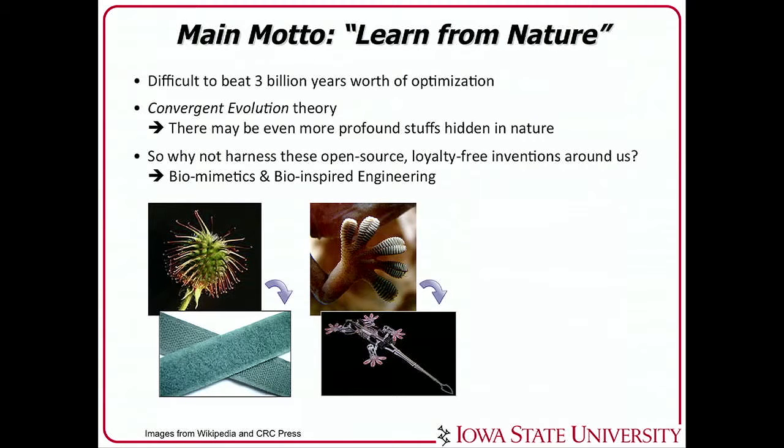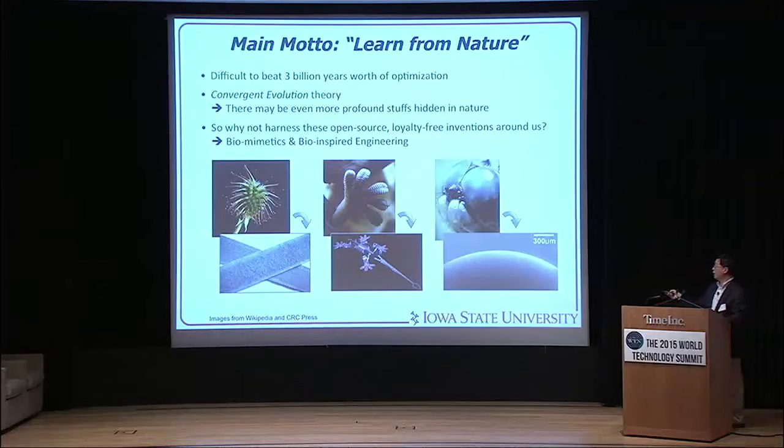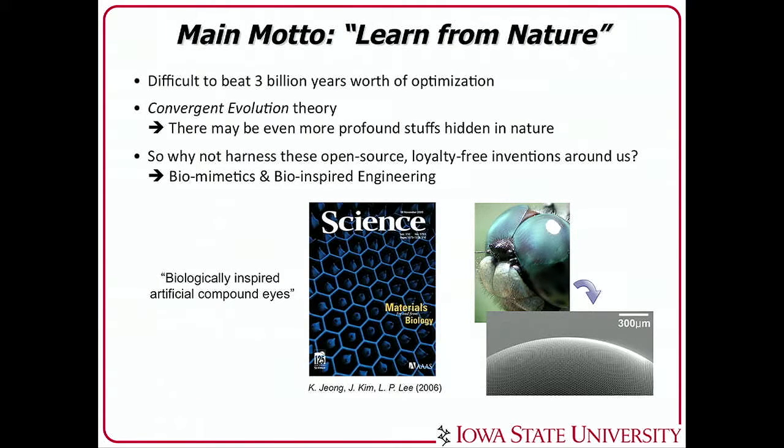These ideas will guide us to biomimetics and bio-inspired engineering. We already see the benefits, like the Velcro that we use every day, and gecko-inspired dry adhesives. In my case, I started out by replicating a bug-eye compound eye structure with a soft MEMS structure. It was published in Science Magazine in 2006, and that's how I got my current job at Iowa State University.